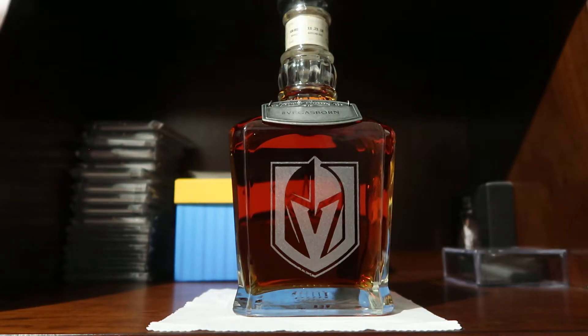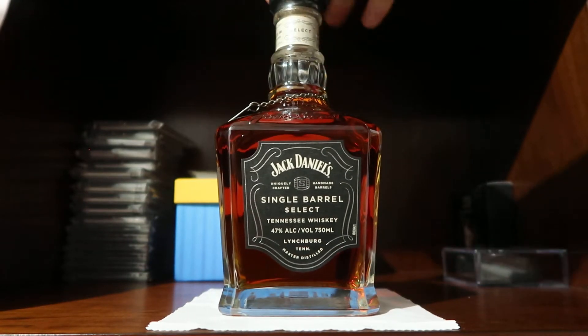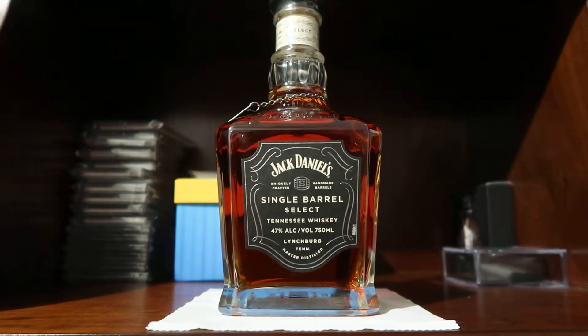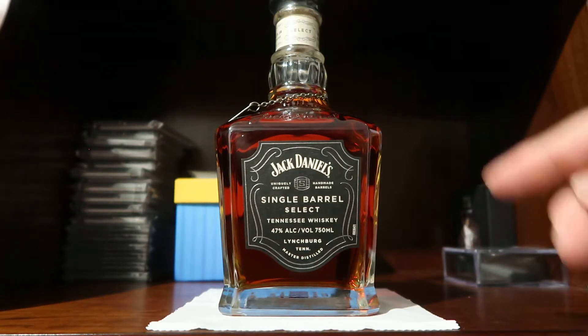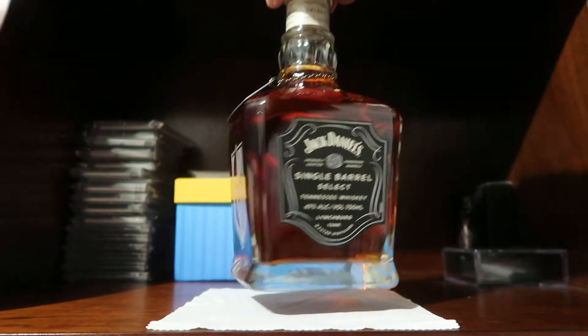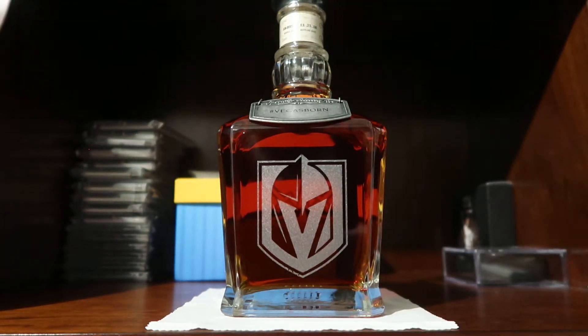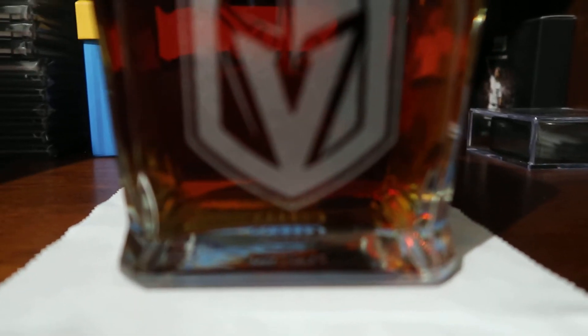I don't drink Jack Daniels — I'm more of a bourbon guy — so my plan is to leave this sealed. I was actually thinking about sending this to PSA and wondered if it would grade a PSA Gem Mint 10, but I doubt it because I noticed that a little bit of the etching is kind of missing, so it wouldn't get a perfect grade.